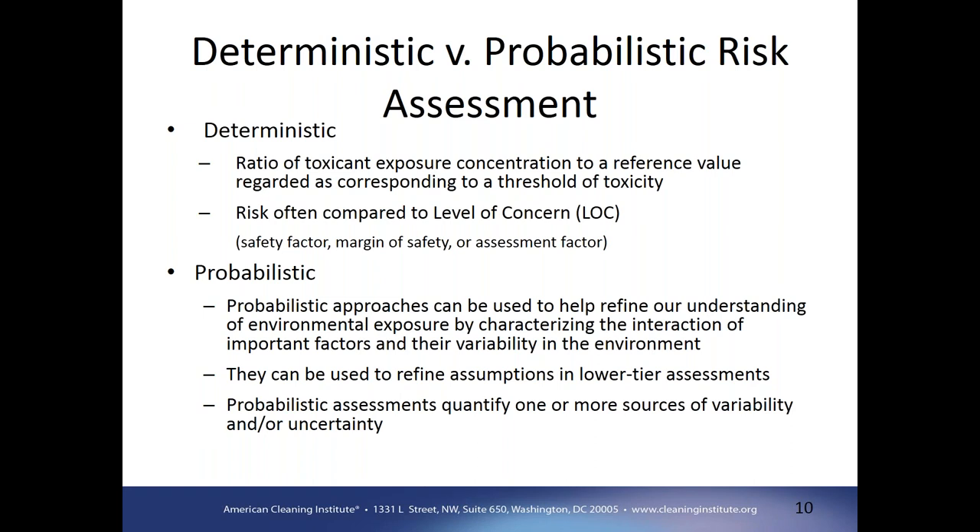Toxicity is often determined from laboratory studies based on standard test species, and using some margin of safety or safety factors, a single risk factor is generated and compared to a level of concern. Probabilistic approaches, on the other hand, incorporate natural variability as well as uncertainty to better characterize the interaction of important factors within the environment. They can be used to refine assumptions utilized in lower tier assessments, and tend to quantify the variability and uncertainty.